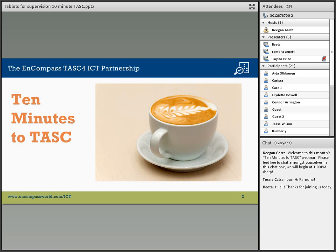My name is Bita Tamasebi. I'm a Knowledge Management and Evaluation Specialist at ENCOMPASS, and it's my pleasure to welcome you to 10 Minutes to Task, a short educational webinar brought to you by the ENCOMPASS Task 4 ICT Partnership.